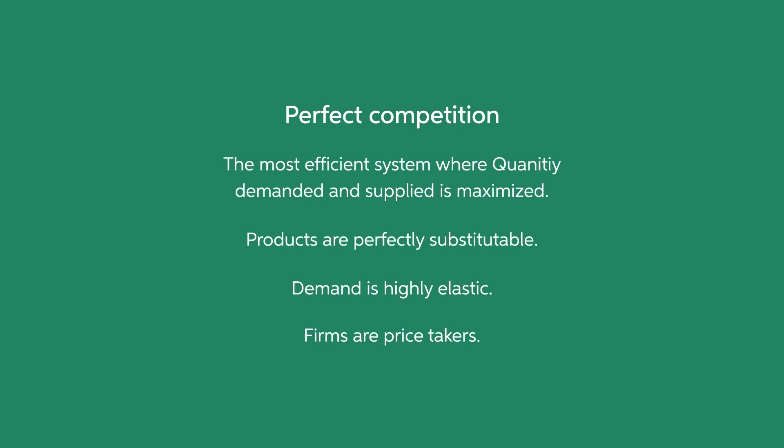The amount of output and prices are the most efficient from the consumer perspective in comparison to other market structures. Perfect competition does not exist in the real world, but it offers a useful thought experiment in order to learn the concept of different market structures.